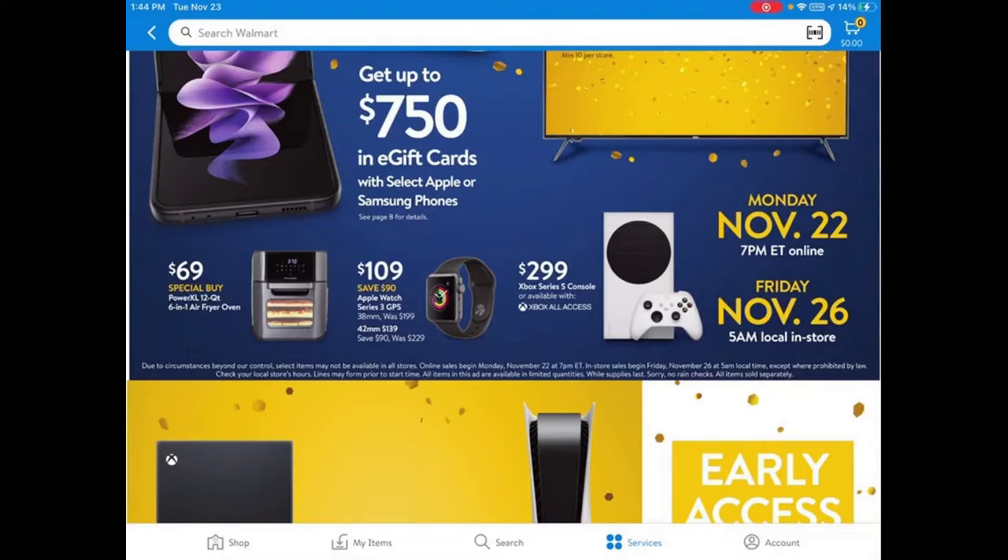They also have the Apple Watch for $109. It's one of the cheaper Apple Watches I've seen. It's a Series 3 with built-in GPS. I'm not sure if it has the EKG monitor — most likely it doesn't. But it's still pretty good as an entry-level Apple Watch.